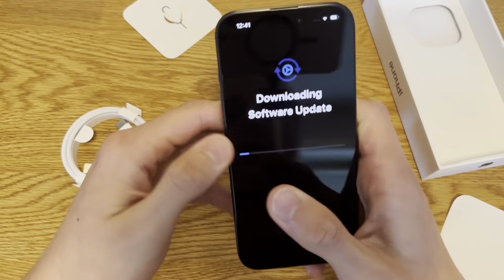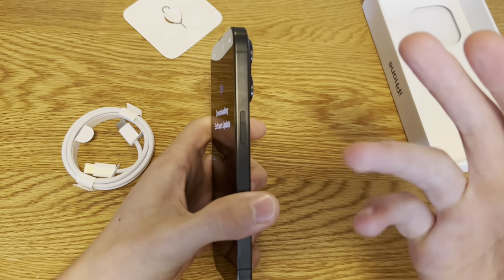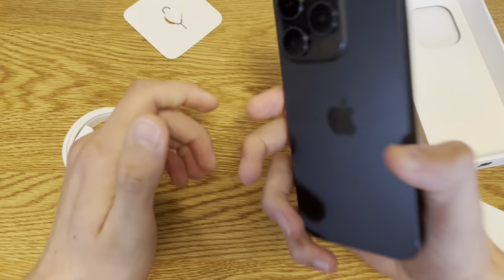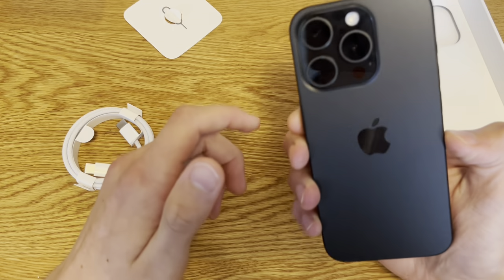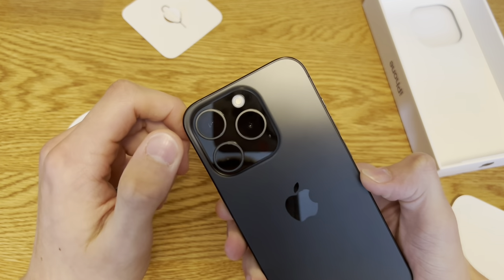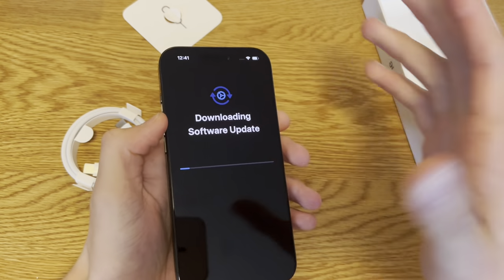After a while you might see fingerprints, but it's not like the finish on the iPhone 13 Pro. I don't even have a case for this phone right now and I'll have to go to the gym, so hopefully it survives. I'll put on a screen protector.